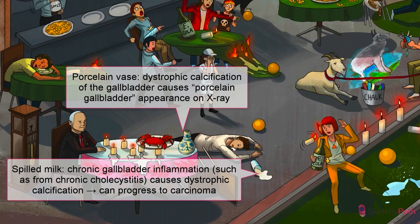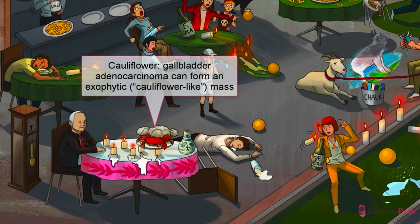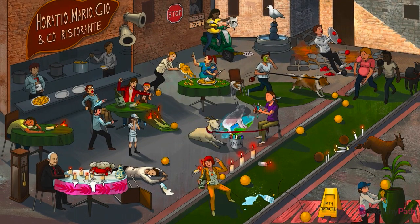Dystrophic calcification of the gallbladder causes a unique finding on imaging called porcelain gallbladder. Calcification of the gallbladder wall causes it to light up on x-ray, and this sign mandates removal of the gallbladder to avoid progression to adenocarcinoma. Morphologically, adenocarcinoma can infiltrate into the gallbladder wall or grow as a cauliflower-like exophytic mass into the lumen. Definitive diagnosis is made on pathology after removal. Unfortunately, gallbladder adenocarcinoma is incredibly malignant, and by the time of diagnosis, metastasis to other structures has often already occurred.